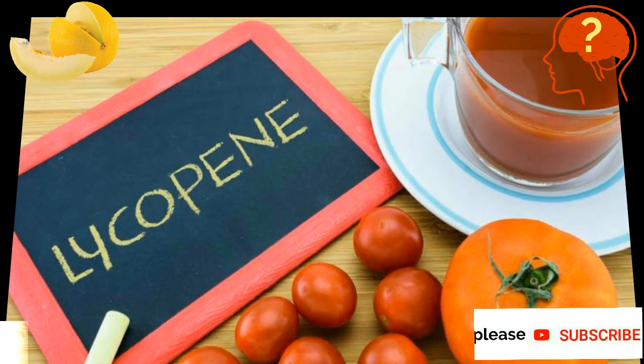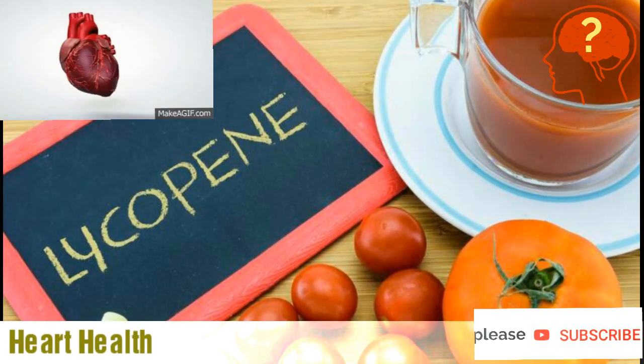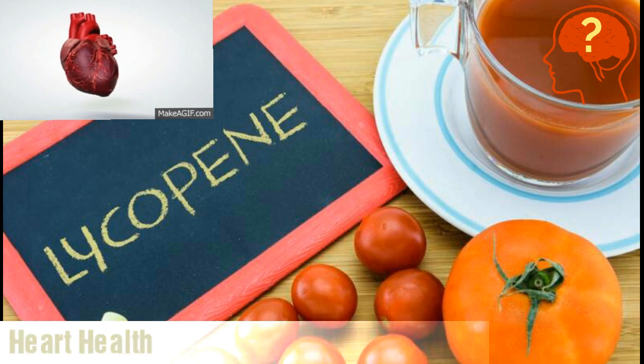Lycopene is an active compound which can help us to kill dangerous cancer cells and lower down the risk of heart attacks. Melon is richly supplied with this compound, lycopene.